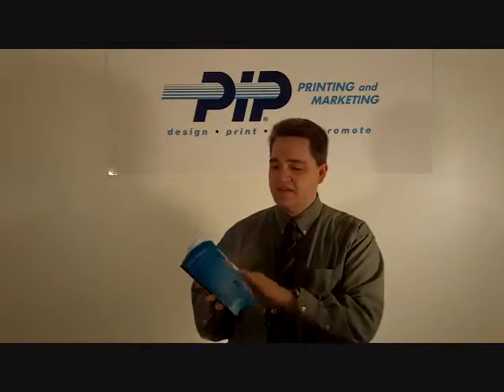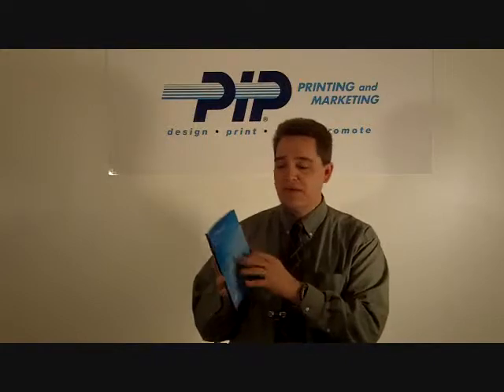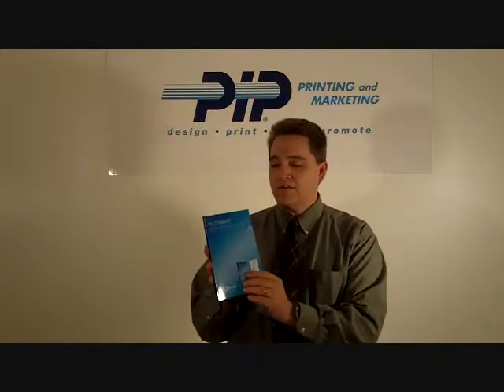We digitally print the insides — we can do it in color or black and white — digitally print a full color cover, then we laminate it and it's a very durable product too.